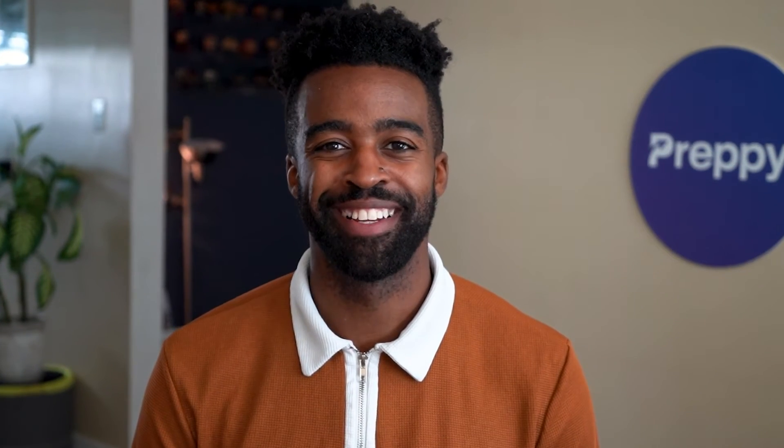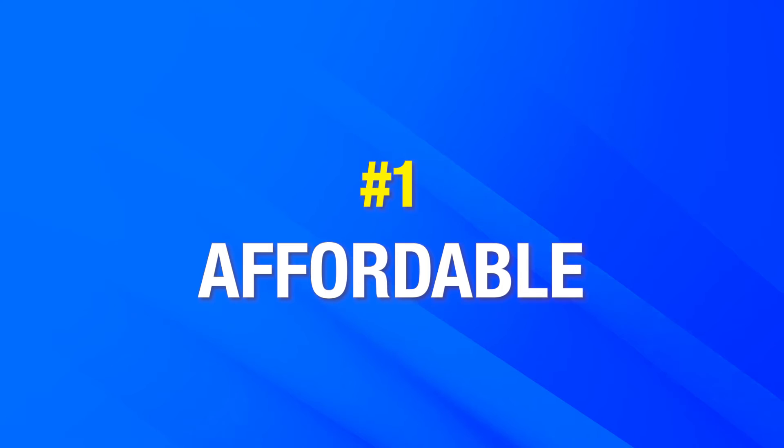So, how about we get started? All right, let's go. Number one: your surgical tech training needs to be affordable.